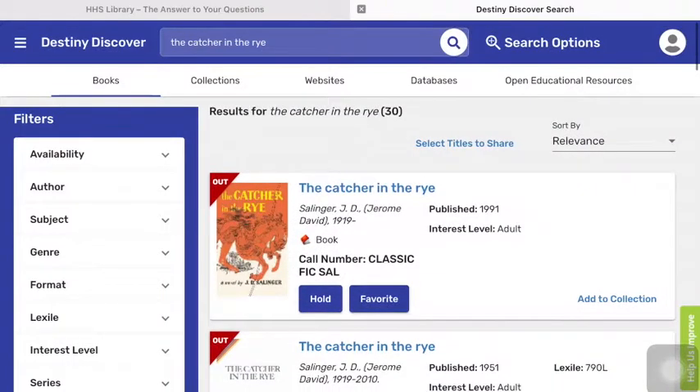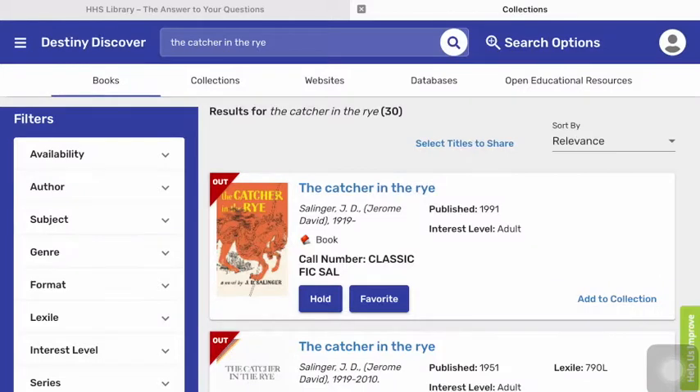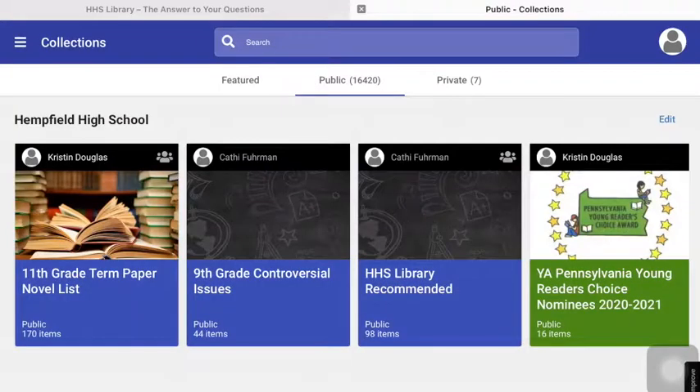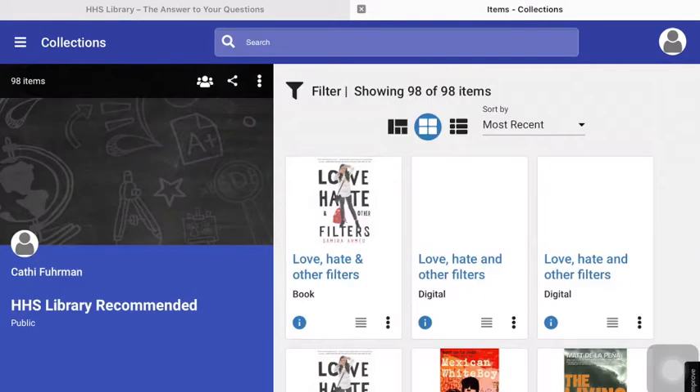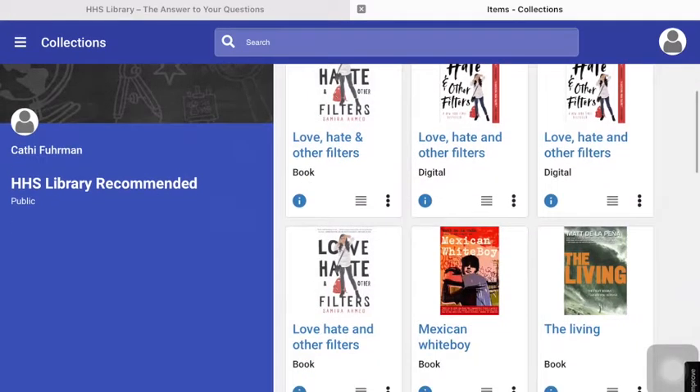We also have some collections of books that we have saved for you. To get to collections, simply click on the navigation on the left and click Collections. Sometimes we have collections for a class, like the 11th Grade Term Paper Novel List, but we also have the Young Adult Pennsylvania Young Readers' Choice Awards, as well as the HHS Library Recommended List. These are books that Dr. Fuhrman and Mrs. Douglas recommend as newly published and/or good books that you might want to read.